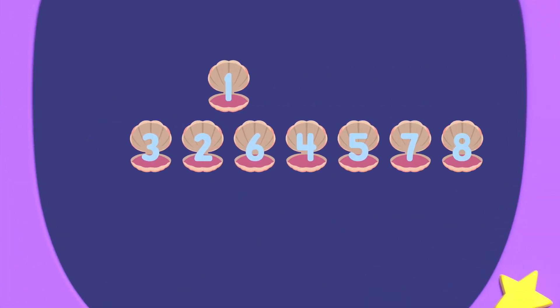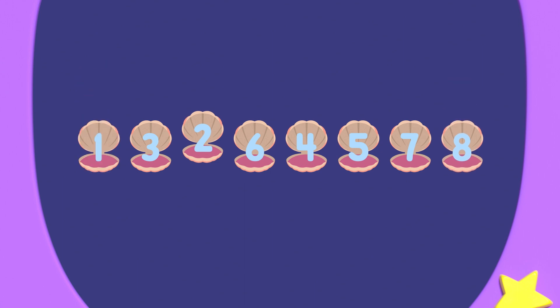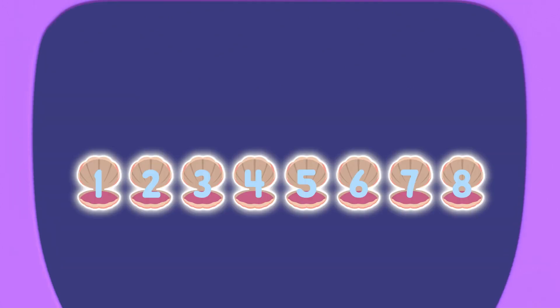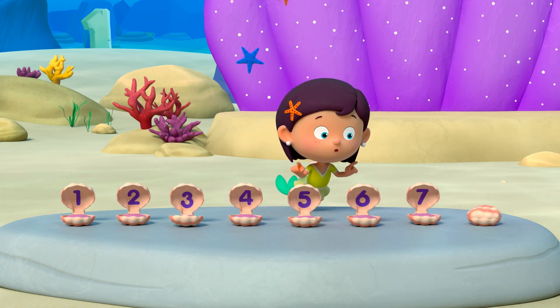1 is the smallest number, and 8 is the biggest number. 1, 2, 3, 4, 5, 6, 7, 8. The numbers are now in ascending order, from smallest to biggest. That's so number neat. 1, 2, 3, 4, 5, 6, 7, 8. Beautiful.